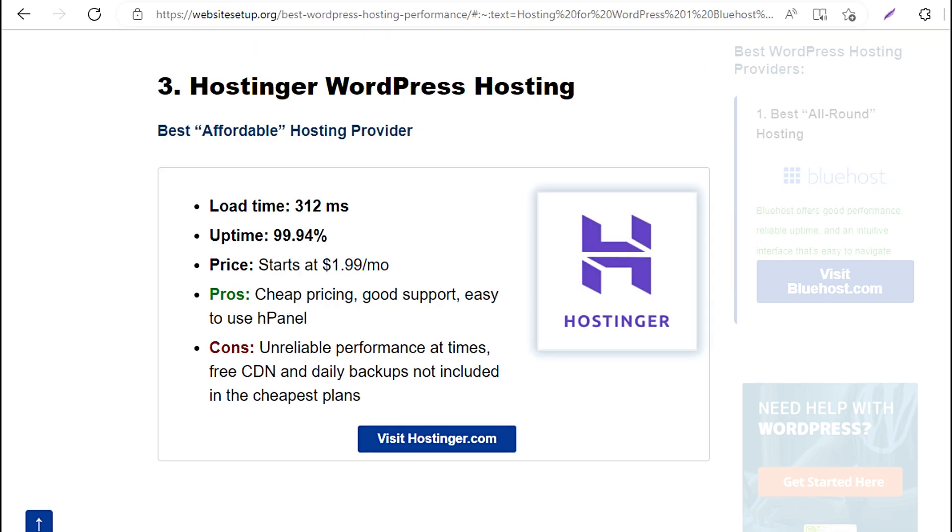3. Hostinger WordPress Hosting — Best affordable hosting provider. Load time: 312 milliseconds. Uptime: 99.94%. Price: starts at $1.99/mo. Pros: cheap pricing, good support, easy to use panel. Cons: unreliable performance at times, free CDN and daily backups not included in the cheapest plans.